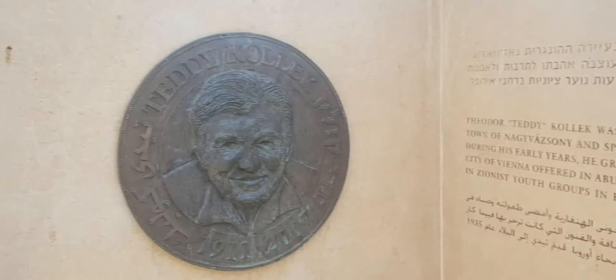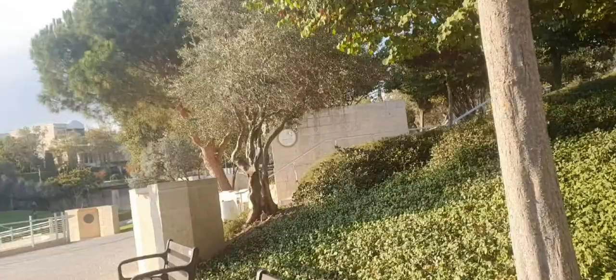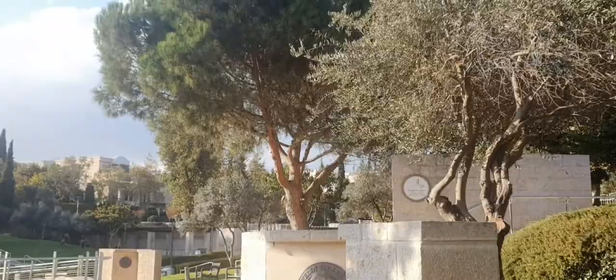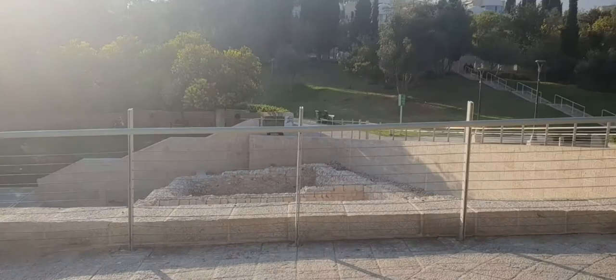The name commemorates Montefiore's first name and the verse from the Book of Isaiah 63:11–12. The land was bought in 1855 by Montefiore with money from the estate of Judah Touro, and came to be known as Kerem Moshe, meaning Moses and Judith's Vineyard, after Montefiore and his wife. Montefiore left an indelible mark on the Jerusalem landscape.